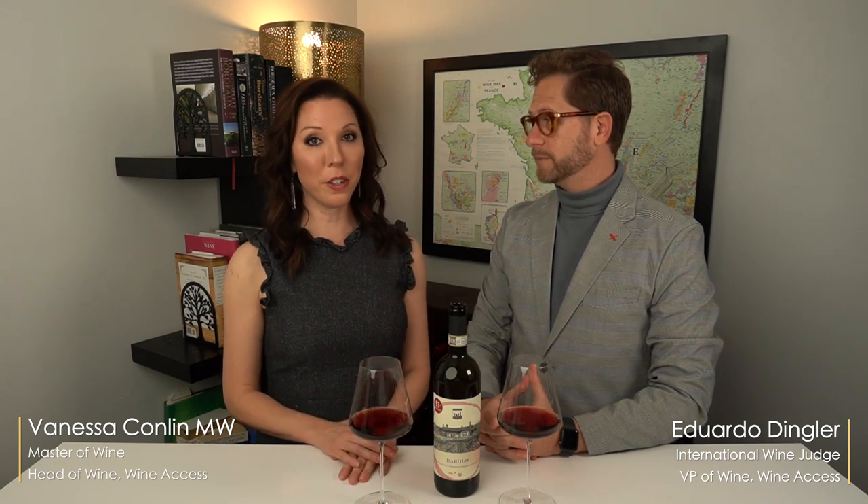Eduardo, if we're talking about classic wine regions, we have to talk about Piedmont and Barolo. Absolutely. So to illustrate this in the glass, we have the 2016 vintage of the Carlin de Paolo Barolo.